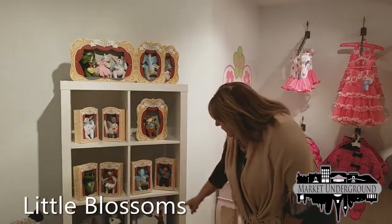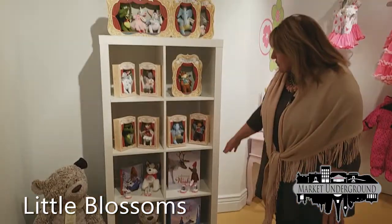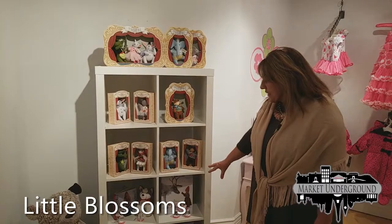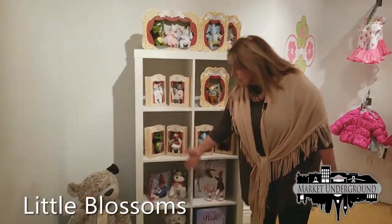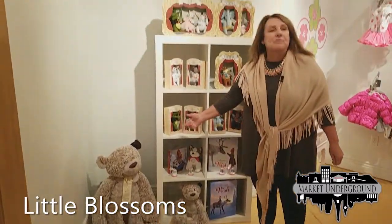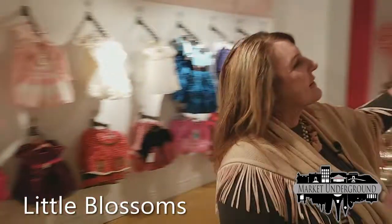We also have the wish books, which are very popular and usually sell out every holiday season. Here is the giving bear we saw in Glam It Up — and here's a very large one — and they come with a specialized message.